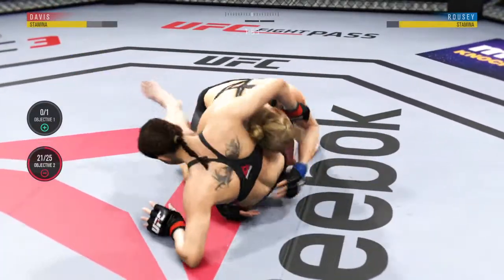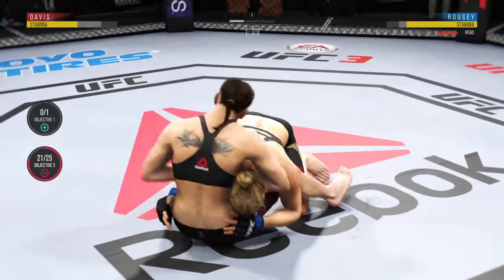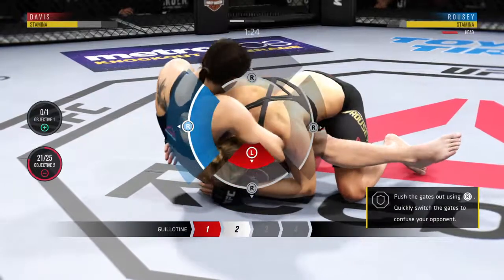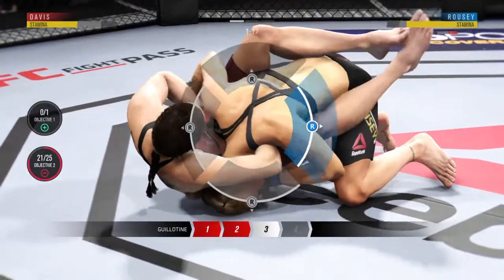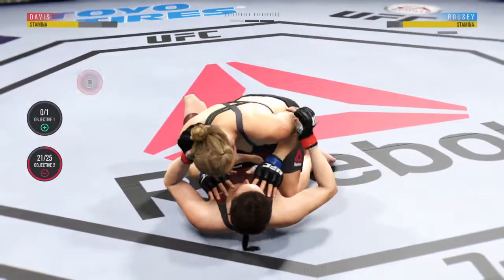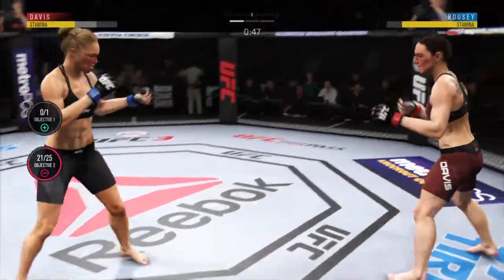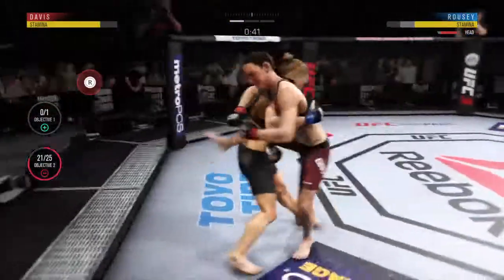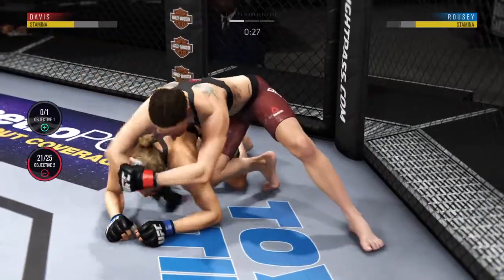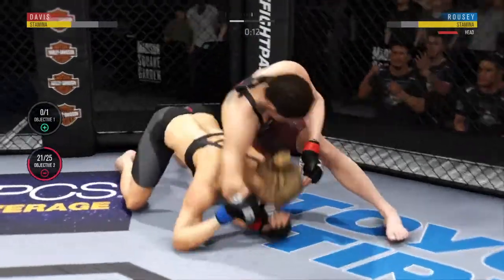Under two minutes to go in our first round. Looking to secure the choke — lost it. She's attacking with a guillotine here. It looks like this submission is locked up. She's still working this choke. That choke was tight and she got out — impressive. She's working from side control.